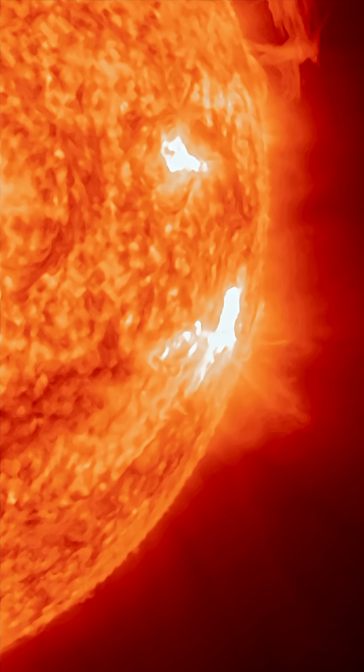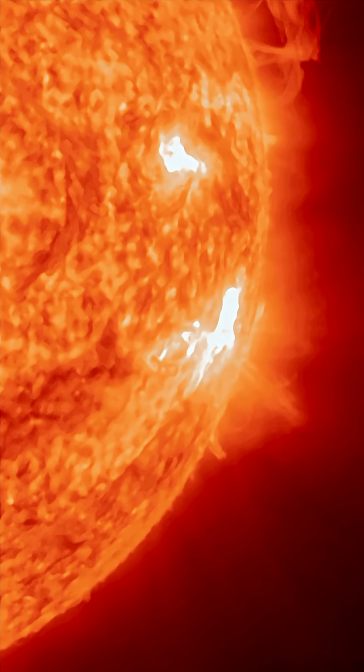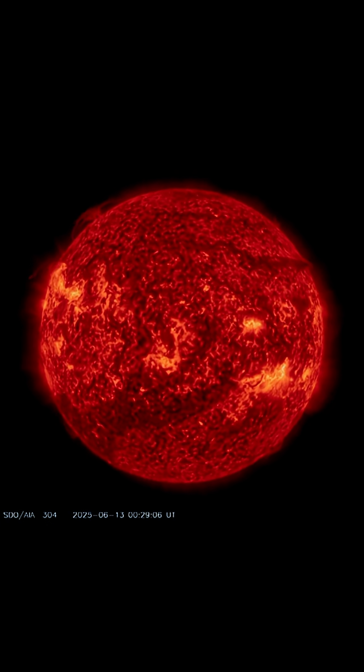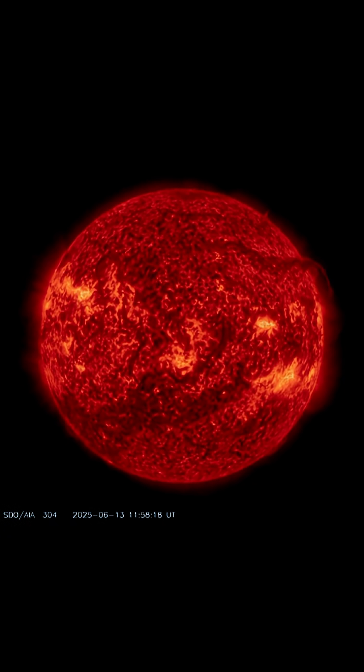This was not an Earth-directed solar flare, but we are in level two radio blackout — impacts to be expected — and also a level two geomagnetic storm expected from the coronal hole, which is now Earth-facing.